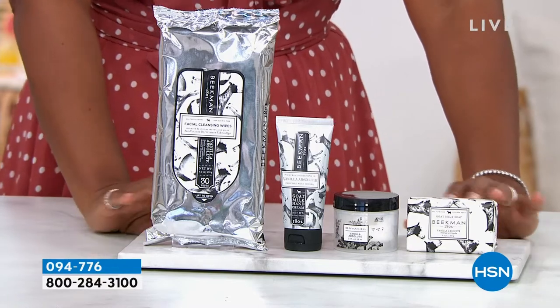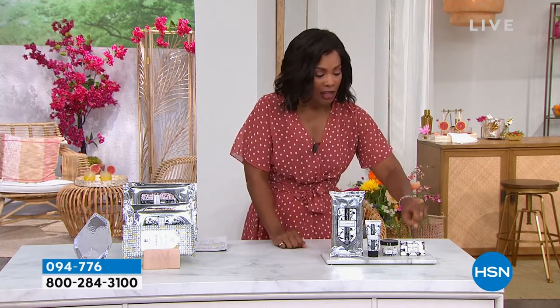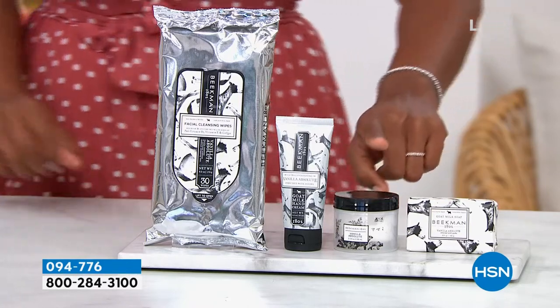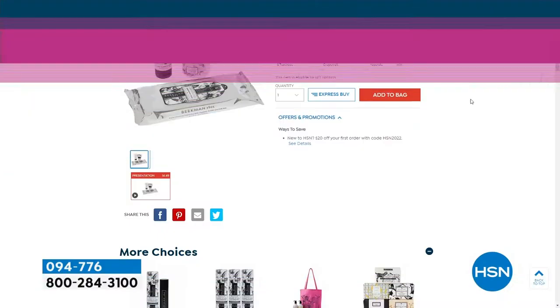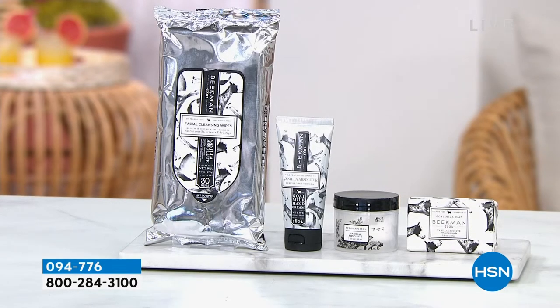If you keep hearing about this brand but haven't tried it, or maybe you've only tried one or two items and want to branch out, this set includes the number one best-selling product in the whole line — their goat milk bar — plus the whipped body cream, hand cream, and wipes. We've got several scents to choose from: pure, vanilla absolute, lavender, honey grapefruit, fresh air, and ylang ylang and tuberose.